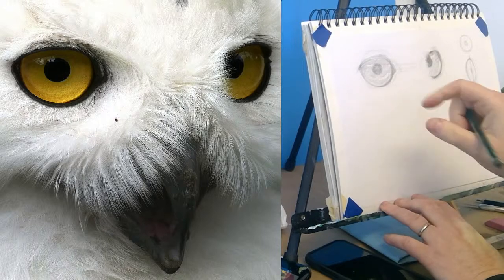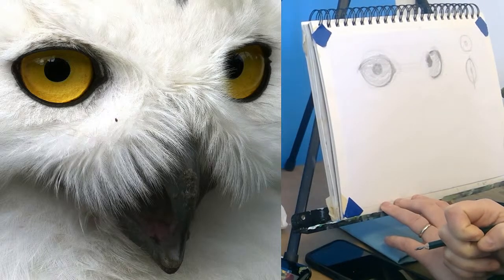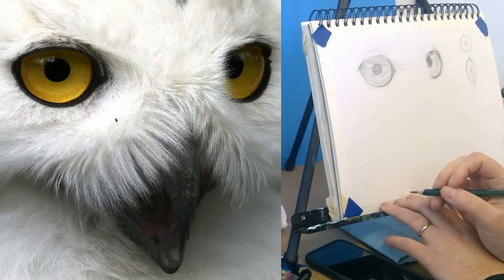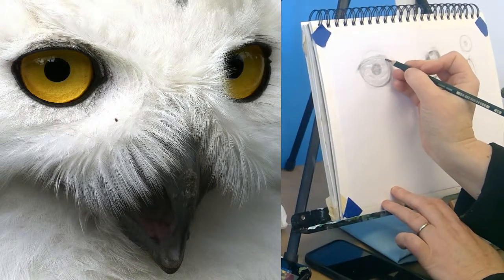I'm missing drawing Hazel — oh my gosh, she has such a sweet expression. Or the sheep too — they're very relaxed.